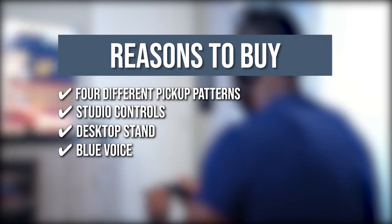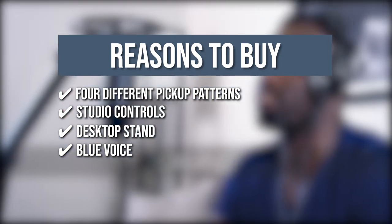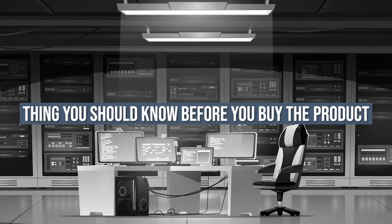Blue Voice: The Advanced Blue Voice software is compatible with Yeti, Yeti Nano, and Yeti X. Keeping all that in mind, the thing you should know before you buy the product is it's quite heavy.